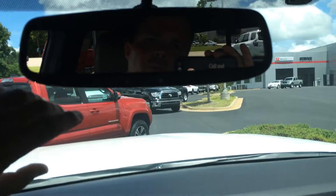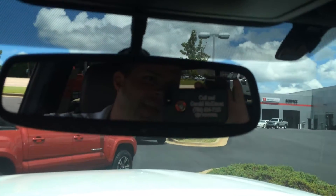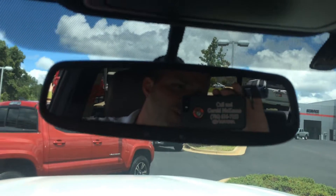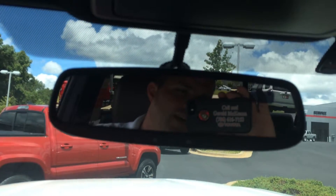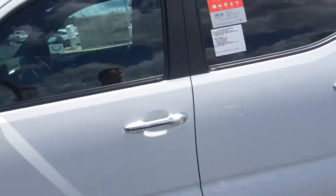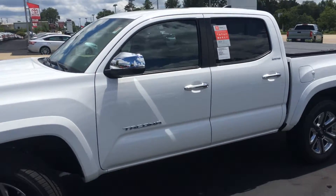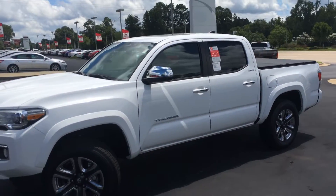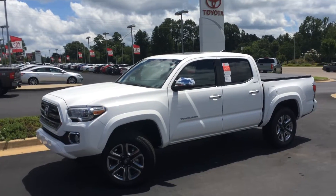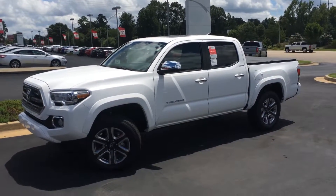Auto dimming rear view with the HomeLink garage door openers and compass — and a salesman in the reflection; that's Gerald there, so ask for the man in the mirror when you come in. You can reach me on my cell if you have any questions. This is the 2016 Toyota Tacoma Limited here at LaGrange Toyota, with three years and 35,000 miles of complimentary maintenance, and tires for life. Give me a call, sir, and I look forward to hearing from you.